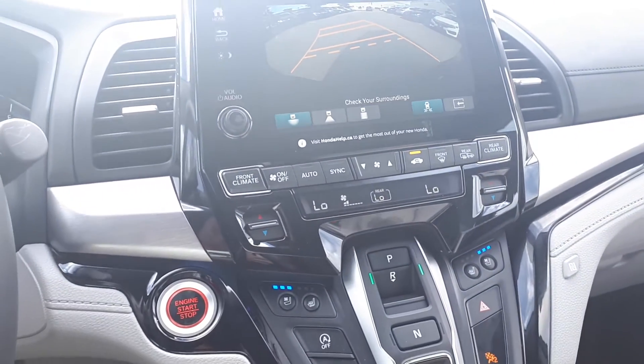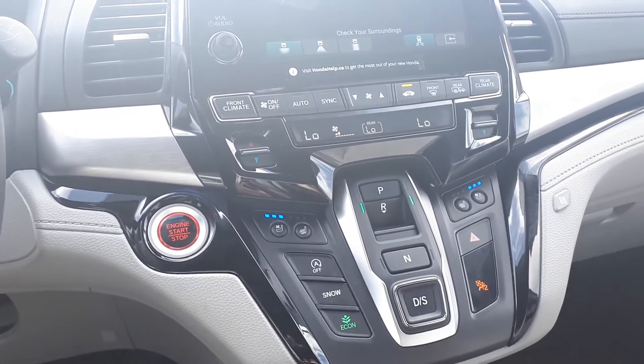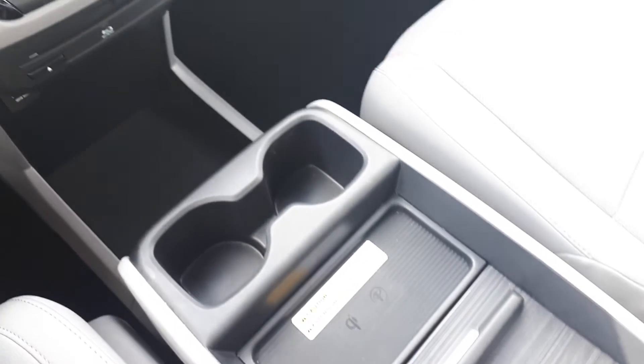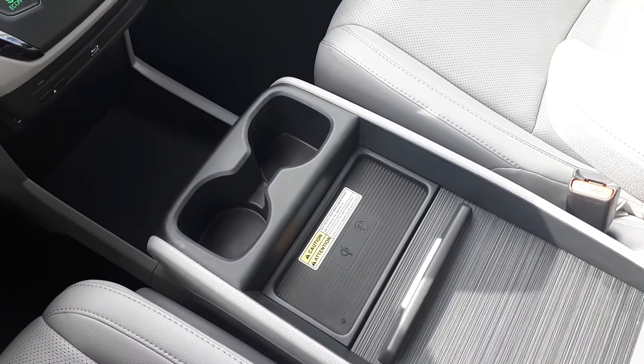Dual climate controls, heated and vented seats, push-to-start engine, wireless charging pad, and many more fantastic features here at Formula Honda.